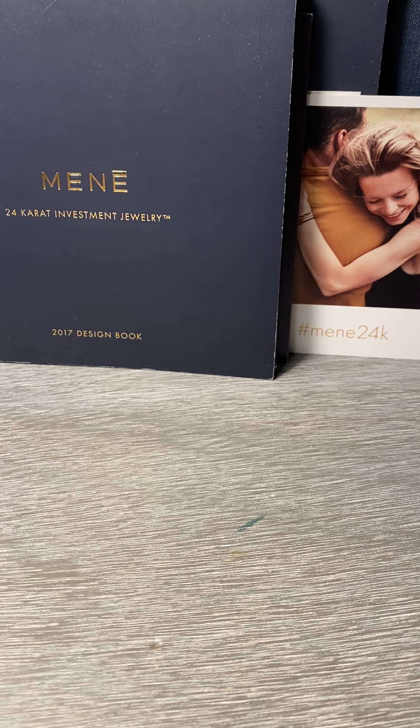Today I'm going to do a brief review on a 24 karat gold Verona cuff by Monet Jewelry. This piece is about three and a half years old.